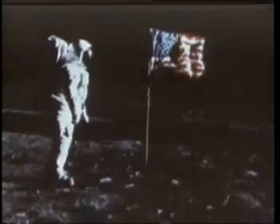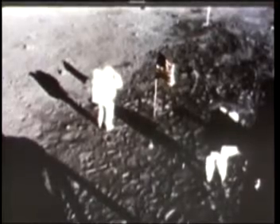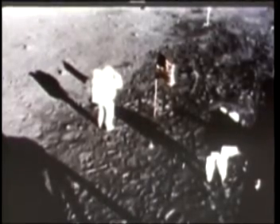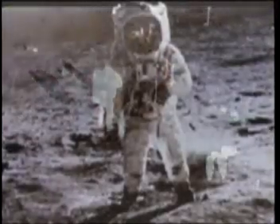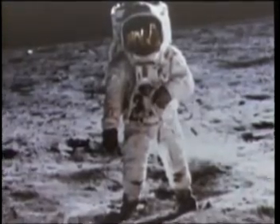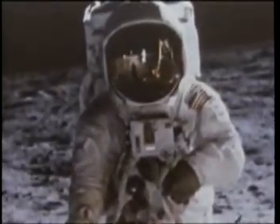An American flag is left behind on the moon, together with medals honoring American and Soviet spacemen who lost their lives in earlier space tests, and a small disk carrying messages of goodwill from 73 nations on Earth. A plaque on the lunar module reads: Here, men from the planet Earth first set foot upon the moon. July 1969 A.D. We came in peace for all mankind.